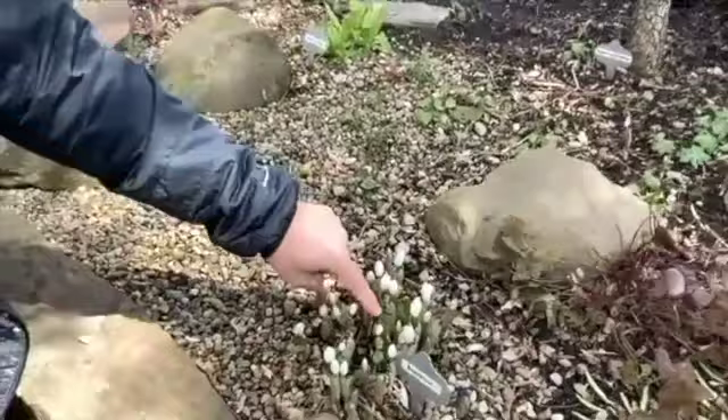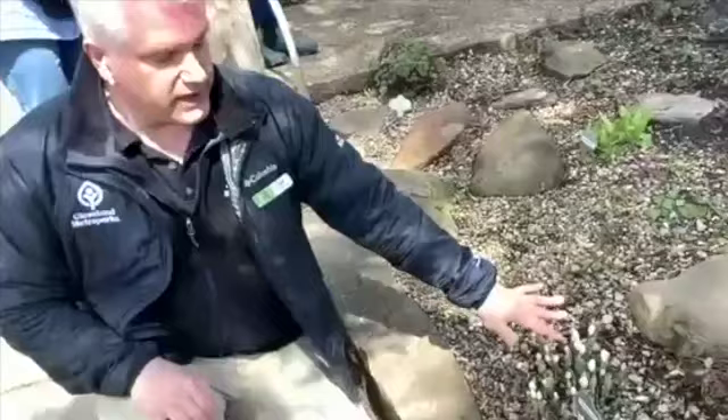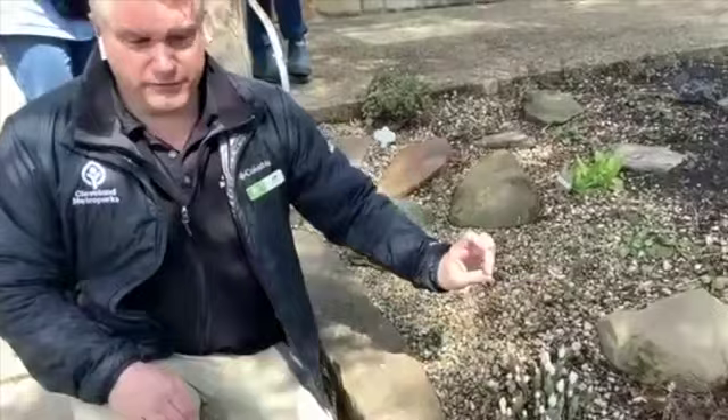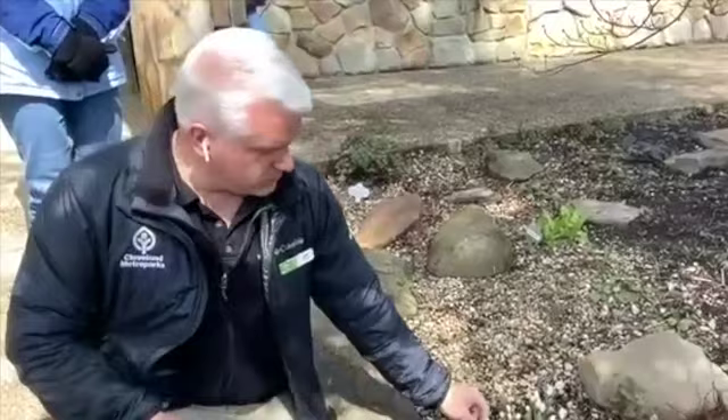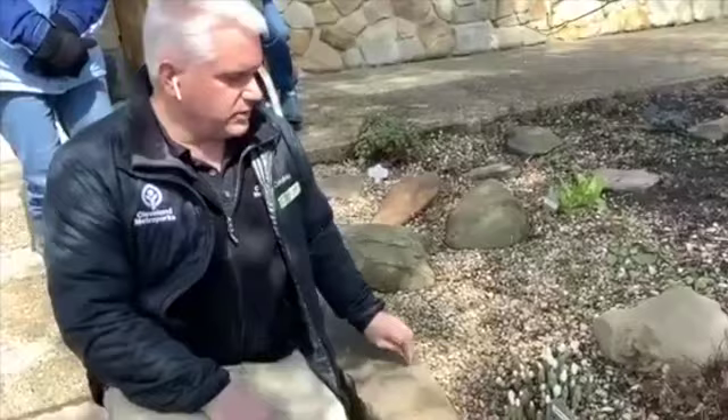Bloodroot is a really beautiful plant. The flowers last a very short period of time — they're one of the first opening flowers of the season. The name comes from the orangey-red liquid that comes out if you break a stem or root. The leaves will last pretty much all summer; it's a great ground cover that spreads over the years pretty aggressively, but I wouldn't say it's invasive. Shooting stars are another one that comes up pretty early — they have a nice white flower pointing downwards, kind of like a shooting star.